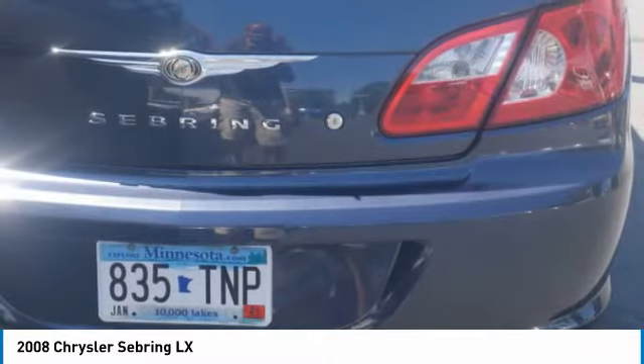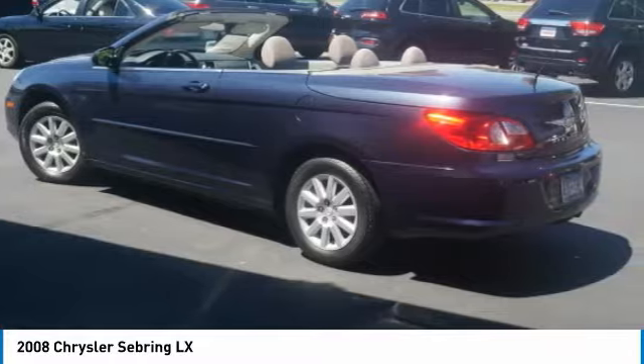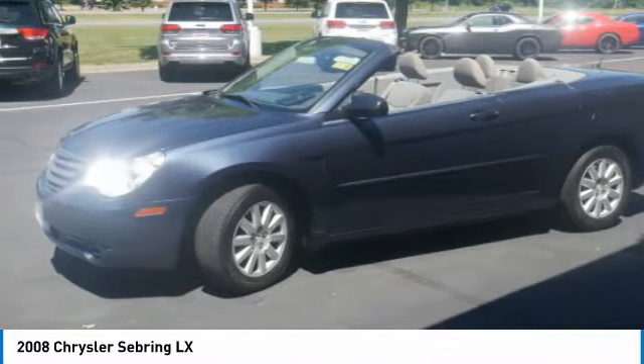The Sebring is available in three different styles, including sedan, soft top convertible, and hard top convertible. The Sebring makes driving fun again.